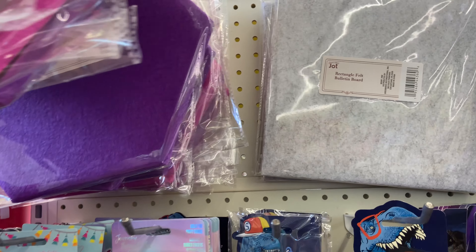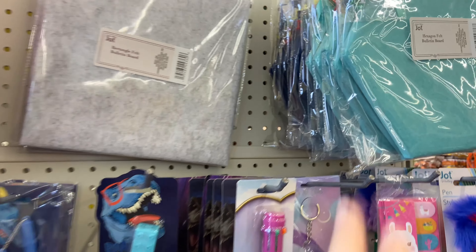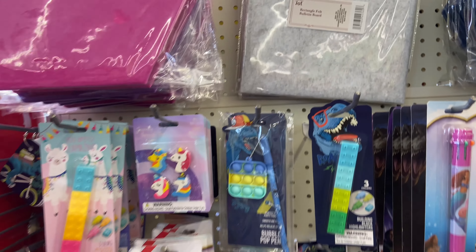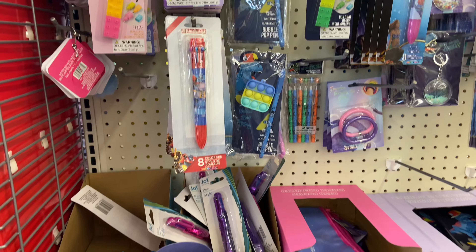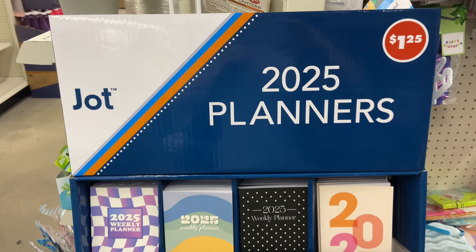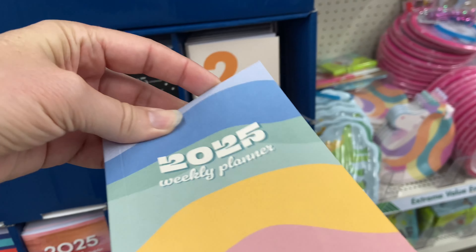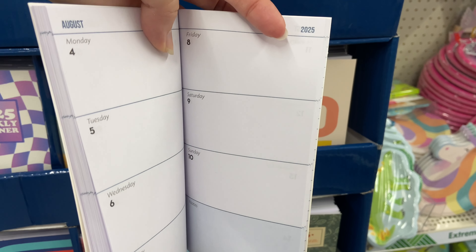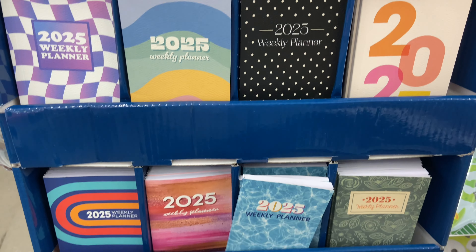Over here is the back-to-school section — they've got these in pink, purple, blue, dark blue, and gray: little note boards, little push pin boards. Then they've got all these back-to-school items for your needs. Look at these — I thought they are just so cute — they are planners you could just put in your purse or a little desk drawer.